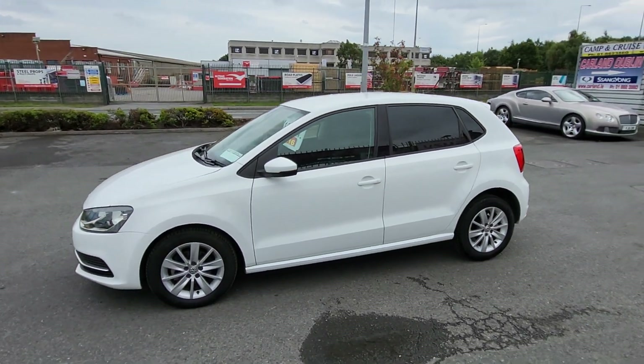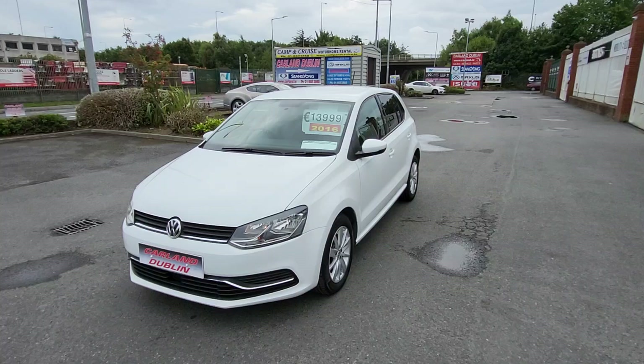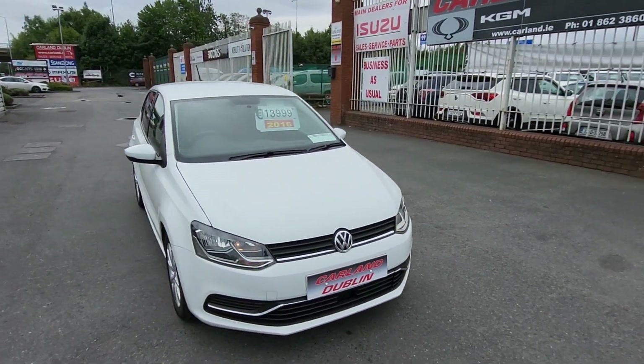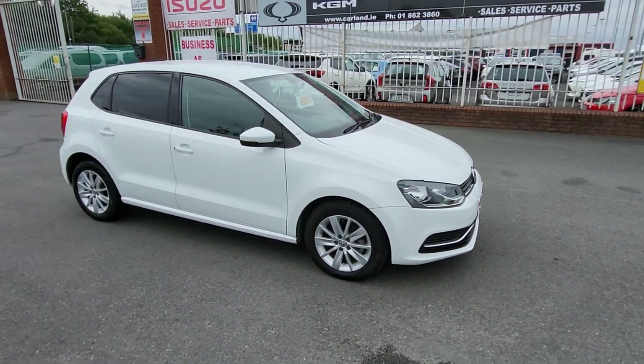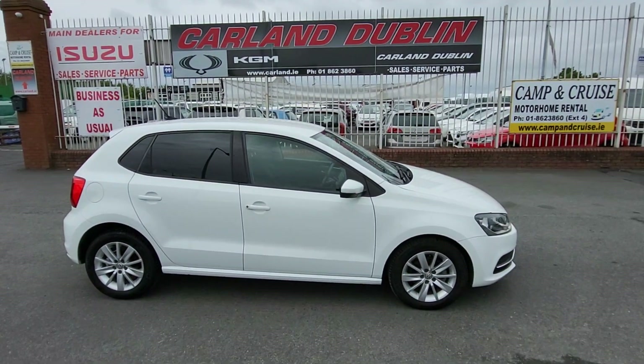Lovely car, it's here ready to go. Don't forget about the two-year warranty, brand new NCT, fully valid, fully serviced. Our number here is 01 862 3860, extension 1 for sales. Thanks for watching our video — have a great day, bye bye!